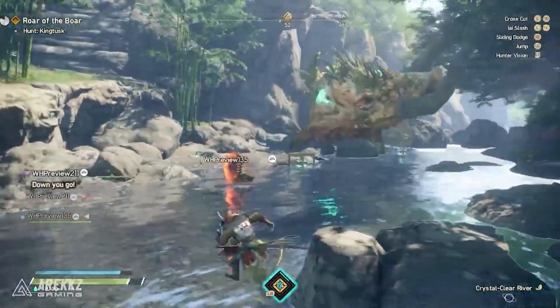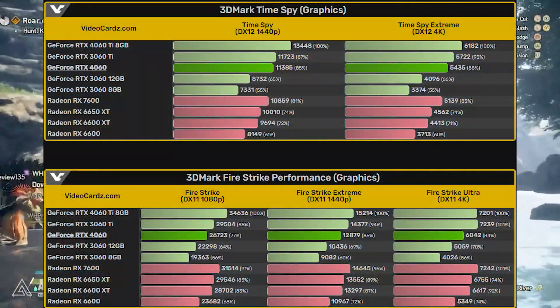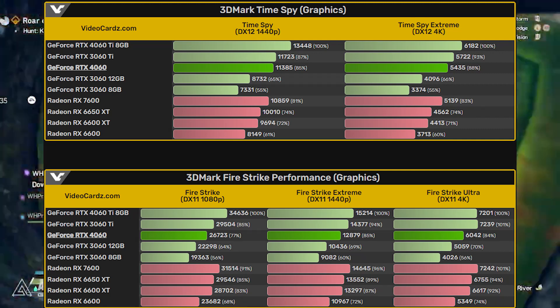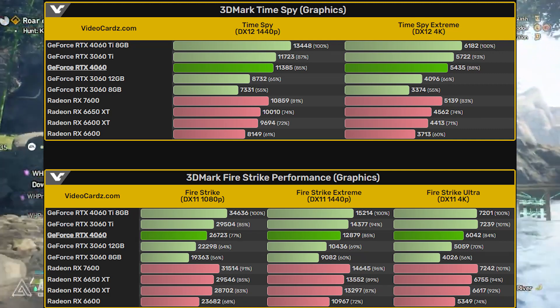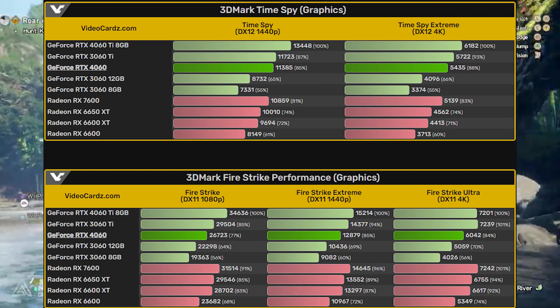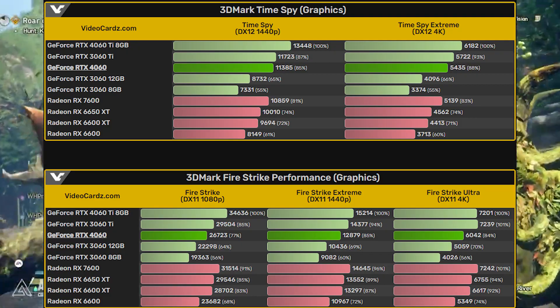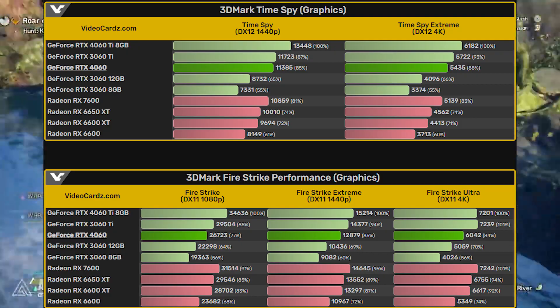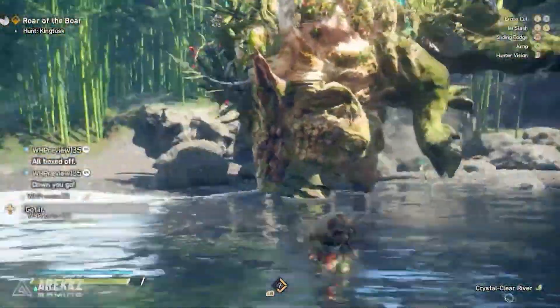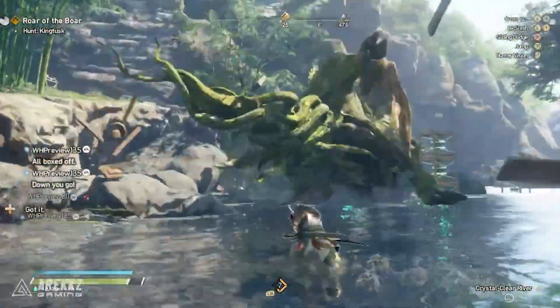When you compare the 3DMark TimeSpy or Fire Strike performance to the RX 7600, we're actually looking at around 15-20% less performance for the RTX 4060. How much that would actually differ in real gaming, I really don't know. But keep in mind we're looking at around the same performance if it's actually 20% more than the 3060 12GB compared to the 7600.